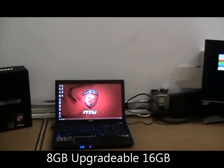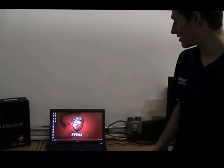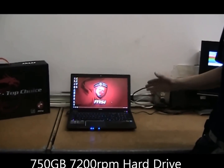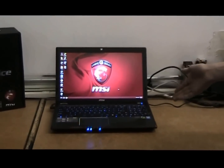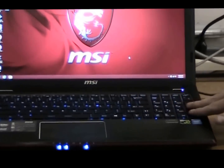It comes standard with 8 gigs of RAM, able to upgrade to 16, and it has the versatility and speed with the hard drive as well. It goes up to 7200 RPM with a 750 gig hard drive. It has a very beautiful blue backlit keyboard here.